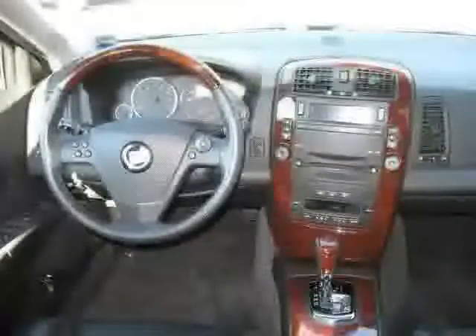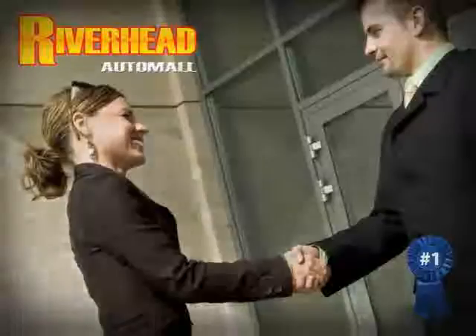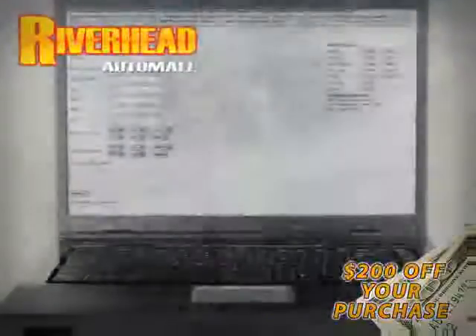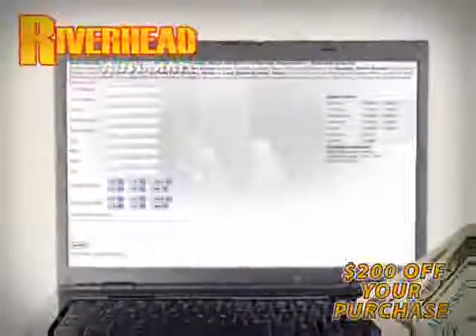The low, low mileage of 42,926 miles makes this CTS an easy choice for you. We hope to see you soon and make you a part of the Riverhead Auto Mall family, where every car comes equipped with a $200 savings check off your purchase when you schedule your appointment online. Riverhead Auto Mall will earn your business.